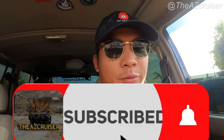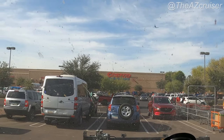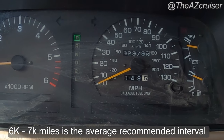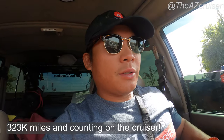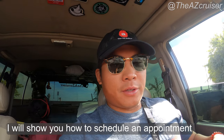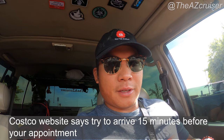Hey, what up my cruisers, this is the AZ Cruiser and thank you for tuning in. In this video we're gonna be going to the Costco in Avondale, Arizona and we're gonna get our tires rotated and rebalanced. The recommended tire rotation interval is around 6,000 miles, and I got around 6,000 miles out of my last rotation — we're at 323,736. You can schedule an appointment, which I did, and I'll show you guys how to do that in a bit.